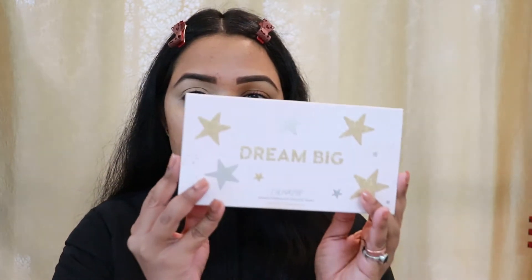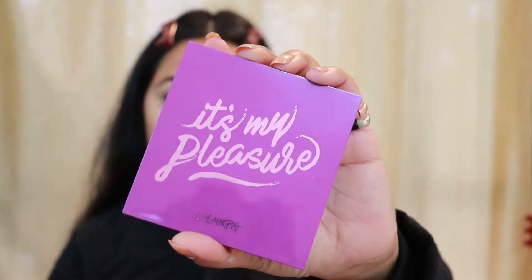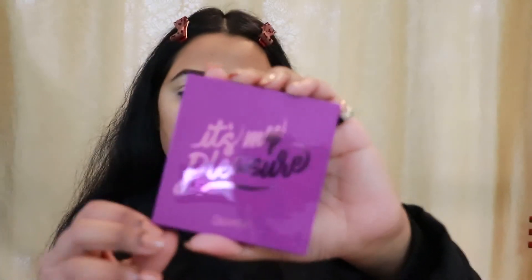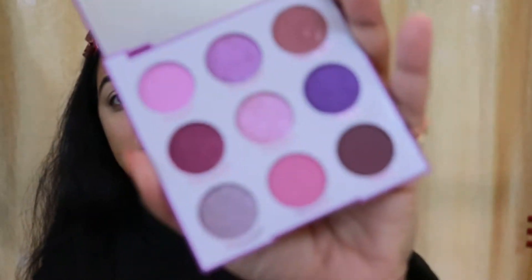Now that I'm done concealing my eyelid, I'm going to go towards my eyeshadow palette. Out of all six palettes I have, today I'm starting with the It's My Pleasure palette — it's a purple palette, and you guys know how much I love playing with purple. There's also a red one, orange one, yellow one, green one, and blue one, so I'll be doing the series one by one.